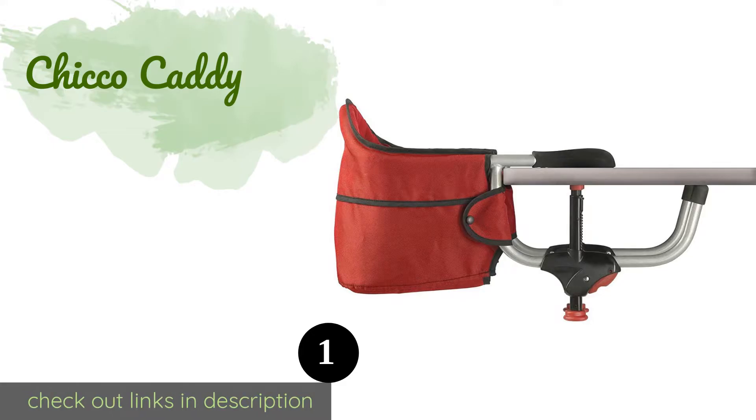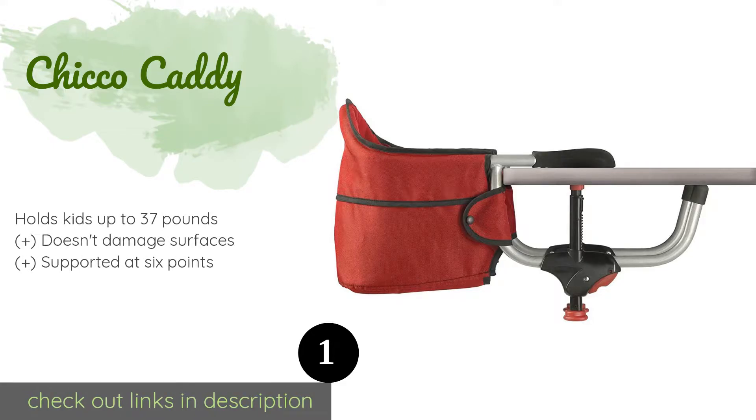The number one is the Chicco Caddy. The Chicco Caddy is an Italian-designed model that secures in place quickly. It offers a sturdy build with a durable, easy-to-clean nylon seat, and the rubberized grips clamp down tightly to any tabletop, even those with raised lips. This product is available on Amazon for $39.